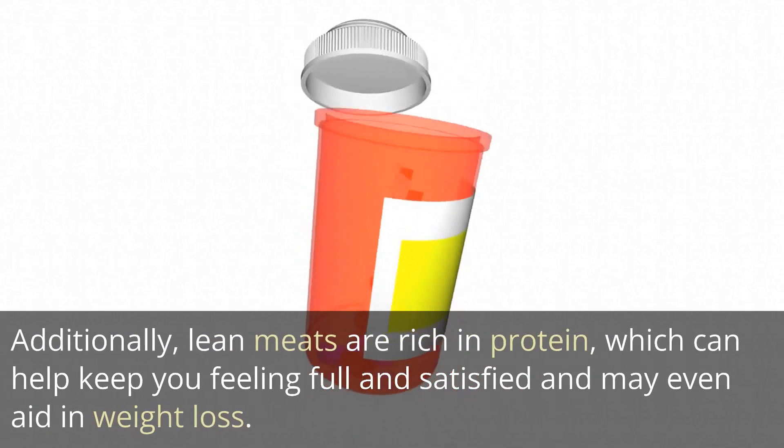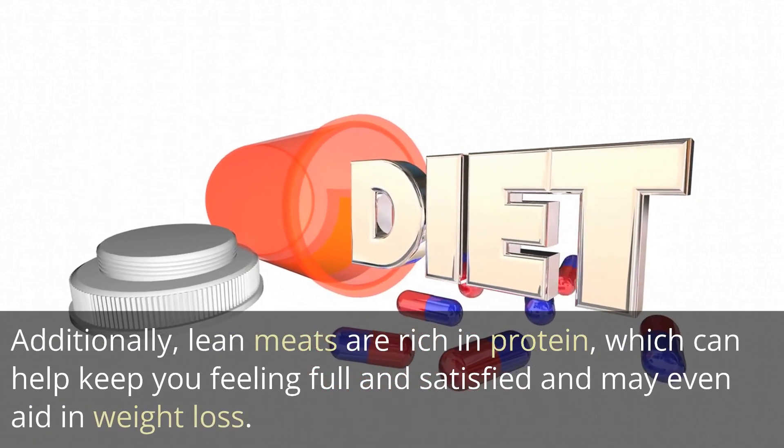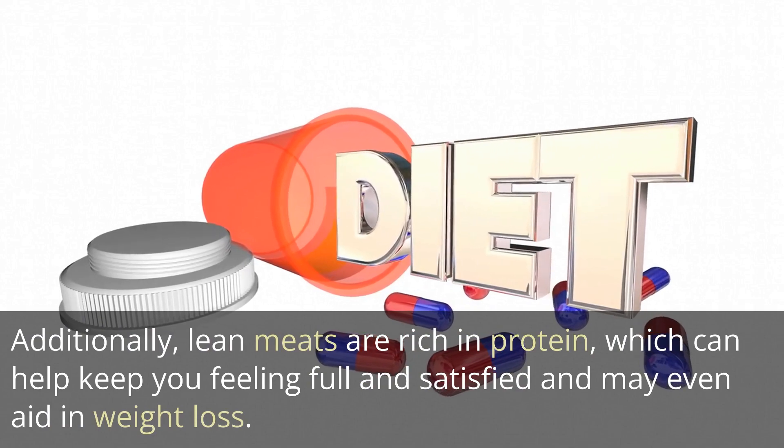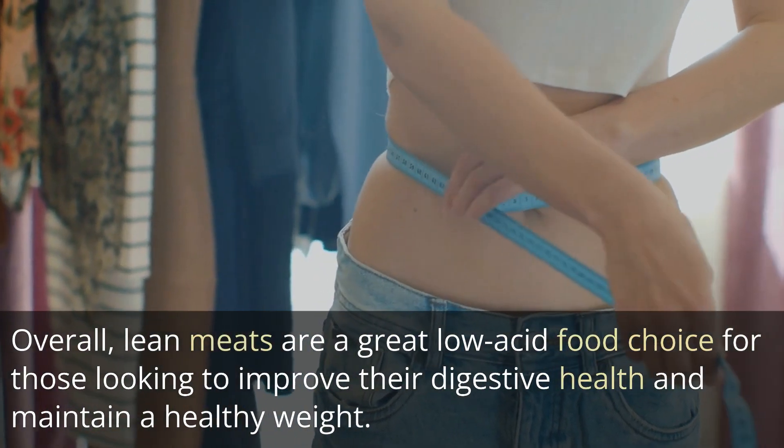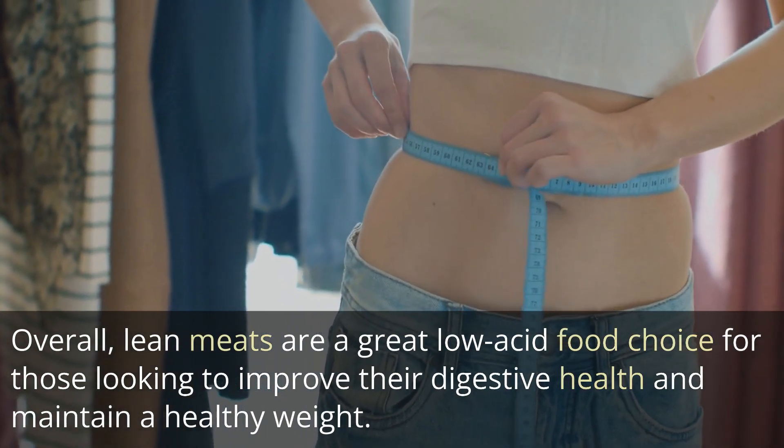Additionally, lean meats are rich in protein, which can help keep you feeling full and satisfied and may even aid in weight loss. Overall, lean meats are a great low-acid food choice for those looking to improve their digestive health and maintain a healthy weight.